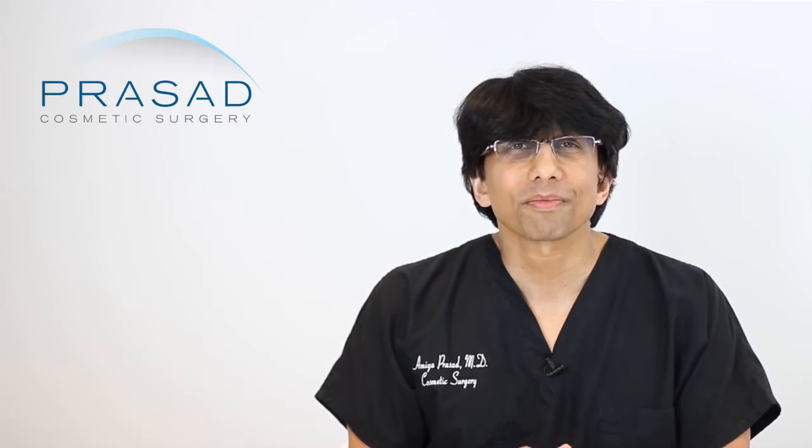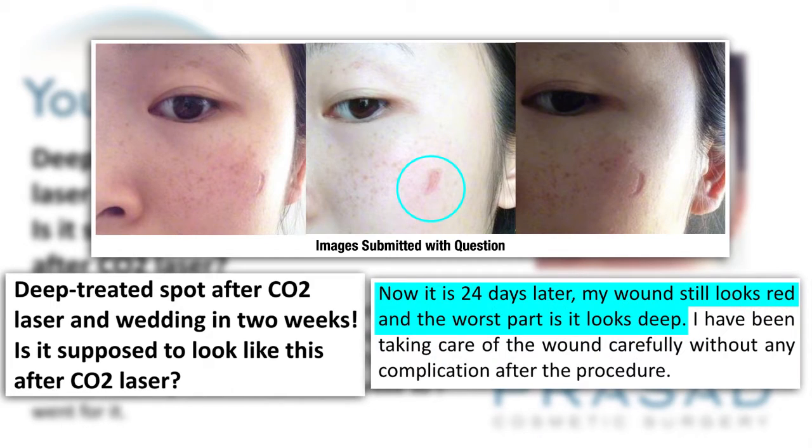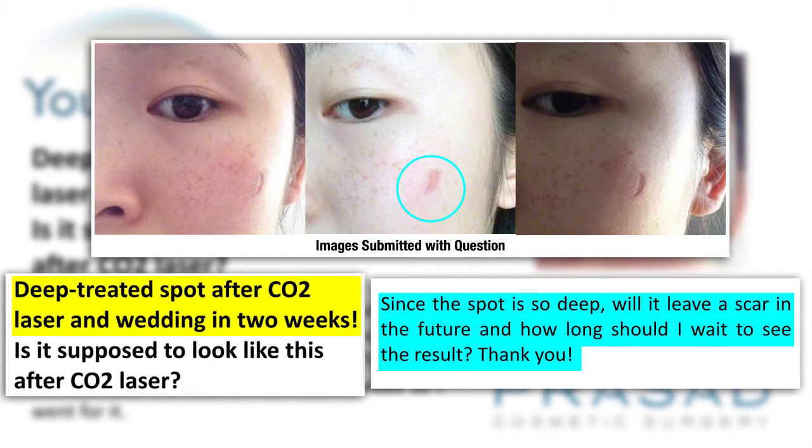Thank you for your question. You submitted 3 photos. In your question, you describe a situation where you had a solar lentigo treated using a CO2 laser approximately 24 days earlier. With the photos you submitted, you are drawing attention to an area where you say it is still red and that it looks relatively deep, and you are asking about what to expect from this situation.